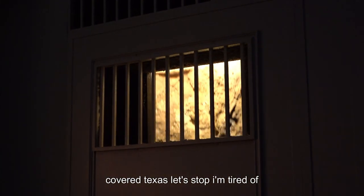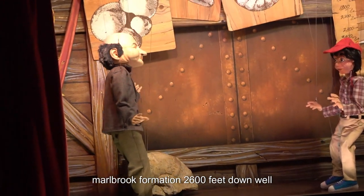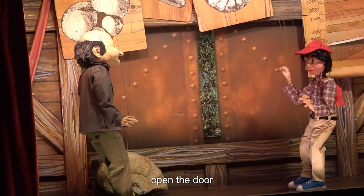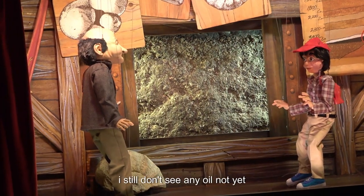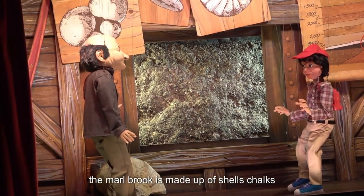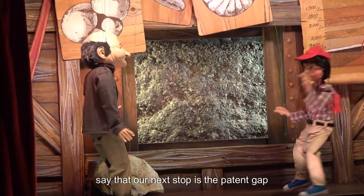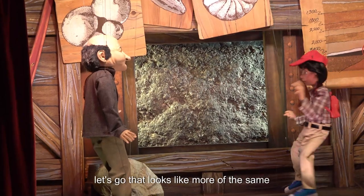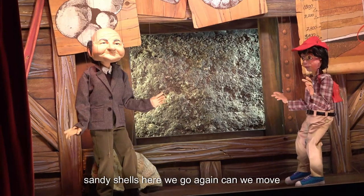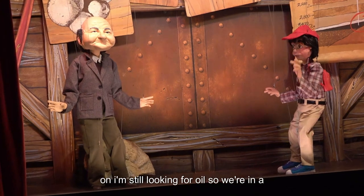Let's stop — I'm tired of thinking. We've stopped at the bottom edge of the Marlbrook Formation, 2,600 feet down. Hey, I still don't see any oil. Not yet. The Marlbrook is made up of shales, chalks, and chalky shales. Our next stop is Pecan Gap. That looks like more of the same. Well, it's made up of shales, then sands, then sandy shales. Can we move on? I'm still looking for oil.